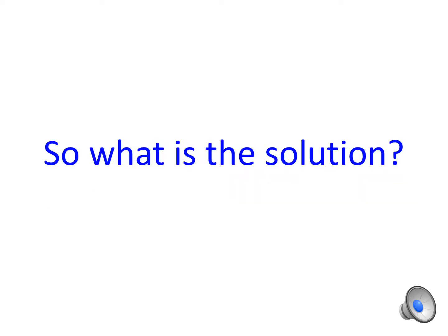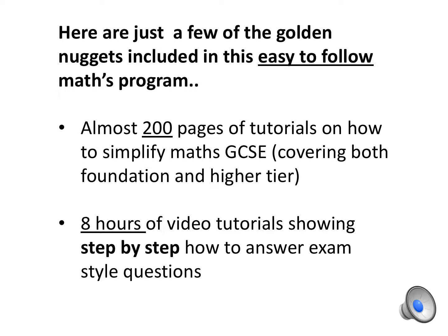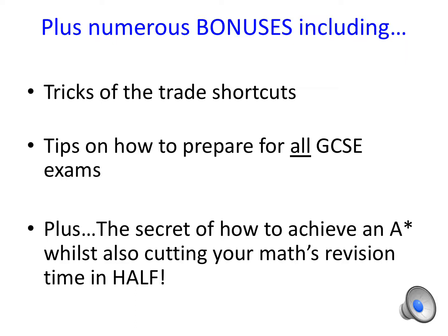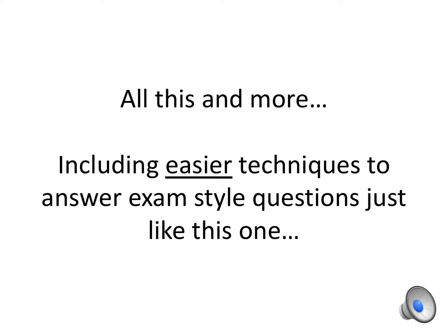So what is the solution? Introducing 'How to Pass Your Maths GCSE in 4 Weeks.' Here are just a few of the golden nuggets included in this easy-to-follow Maths programme: almost 200 pages of tutorials on how to simplify Maths GCSE covering both foundation and higher tier; 8 hours of video tutorials showing step by step how to answer exam-style questions; plus numerous bonuses including tricks of the trade shortcuts, tips on how to prepare for all GCSE exams, and the secret of how to achieve an A star whilst cutting your Maths revision time in half — simply by reversing how we traditionally revise by starting at the end rather than the beginning.